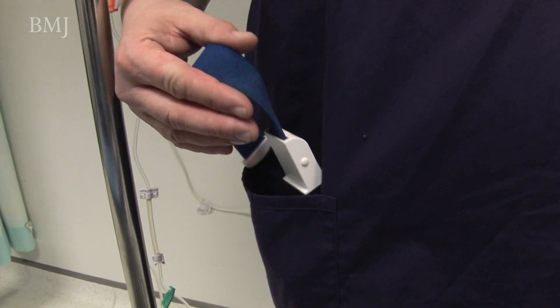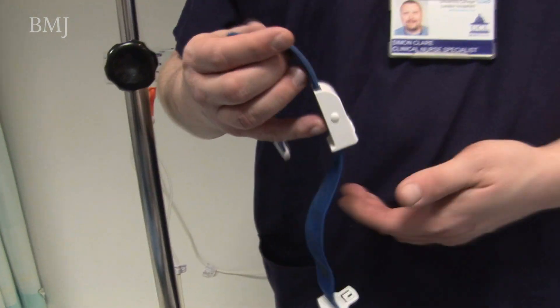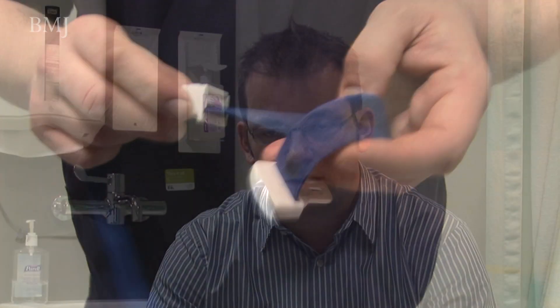Looking at equipment issues — a tourniquet, for example. It's well known, and there's even research on this, that many doctors will have a cloth tourniquet which is generally not washable and will carry that tourniquet around in their pocket for anything up to two years. You cannot get away from the fact that this tourniquet is microbiologically filthy.